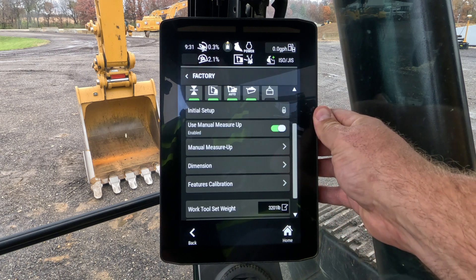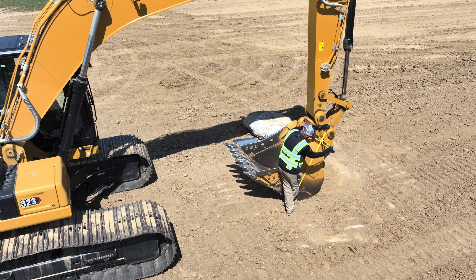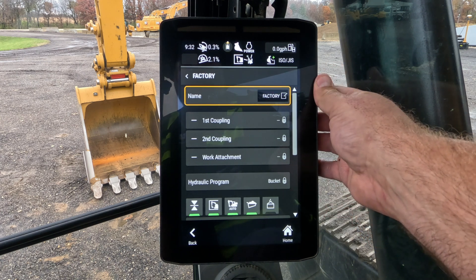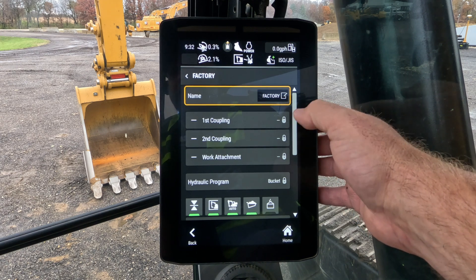You'll notice there's a manual measure-up option, which is basically how we've been measuring up work tools since E series and F series — that's the old way of doing things, and we wanted to make sure it was still up front. If we uncheck that, this is the new way, which shows the different couplings and the work tool attachment. So if this machine has a coupler, you can go in and download the coupler by part number from the cloud into the machine, and it'll pop all that information in so you don't have to measure it up.